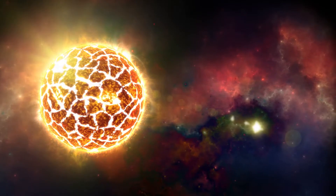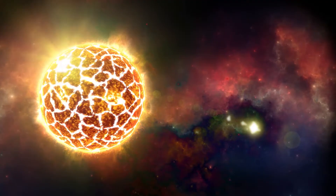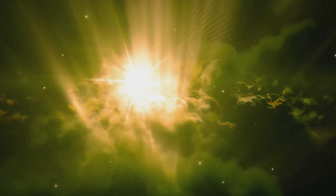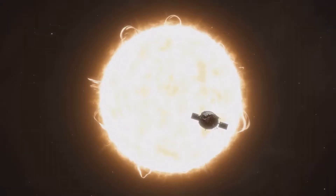Surrounding the core is the radiative zone, a vast region extending outwards for about 70% of the sun's radius. Here, the energy released by nuclear fusion begins its journey outward in the form of photons — tiny packets of light.